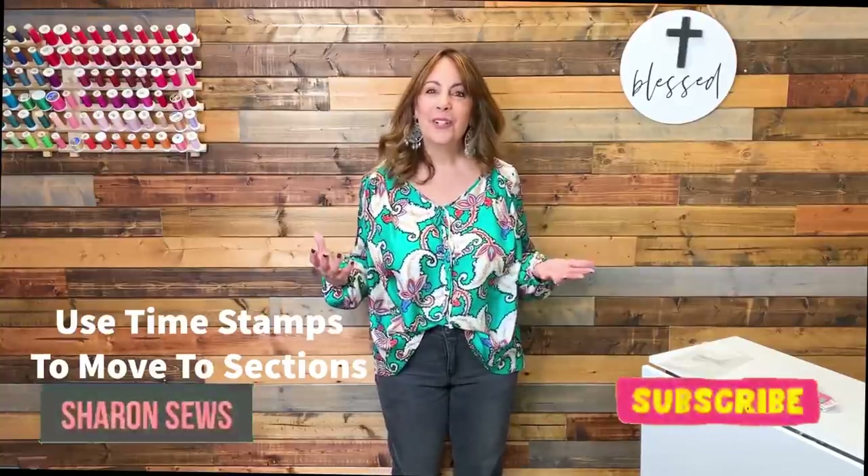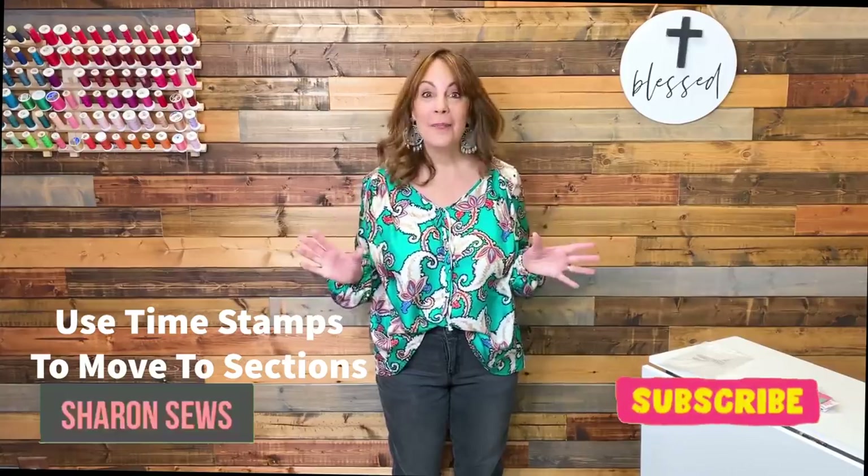Hello everyone, it's Friday. That means it's time for Friday Sews. I'm sharing a small fabric haul, sharing what I finished sewing last week, and let's talk about those new Butterick spring patterns. I'm Sharon, welcome to my channel, a channel all about sewing.